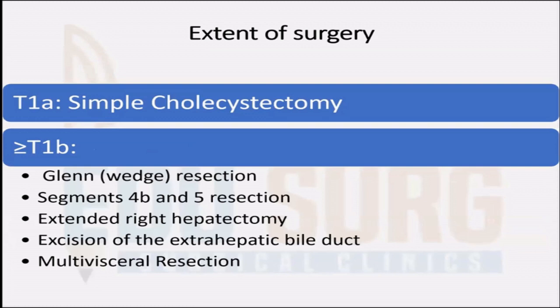Regarding the extent of surgery: when the tumor is only T1A, a simple cholecystectomy with a clear cystic duct margin is enough, and the patient needs observation for the rest of the period. Anything above T1B, the amount of resection goes up. You have multiple options including a wedge resection, segment 4B and 5 resection, extended right hepatectomy, excision of the extra-hepatic bile duct, and multivisceral resection.